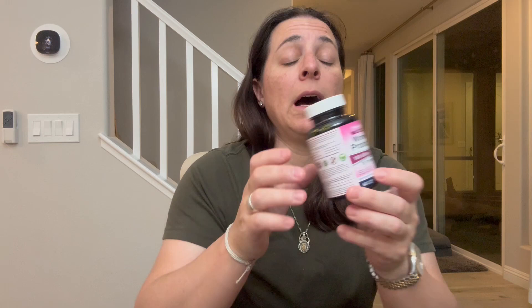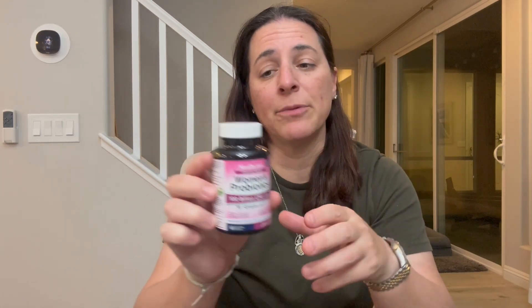It is made in the United States, it's 100% vegetarian, non-GMO, and gluten-free. I very highly recommend these — it comes with 60 capsules, which will last you about two months.